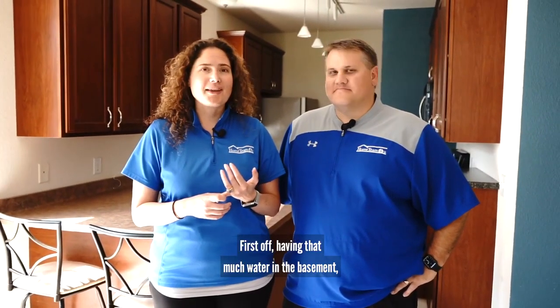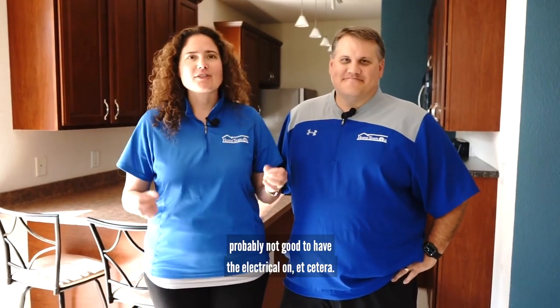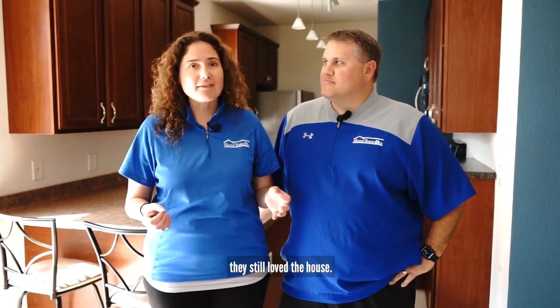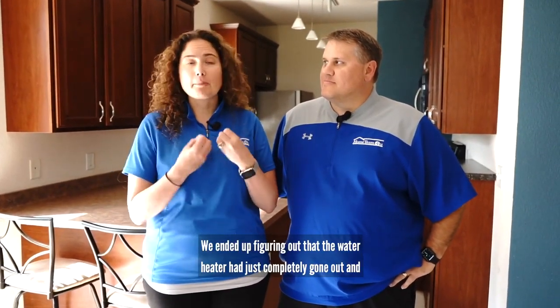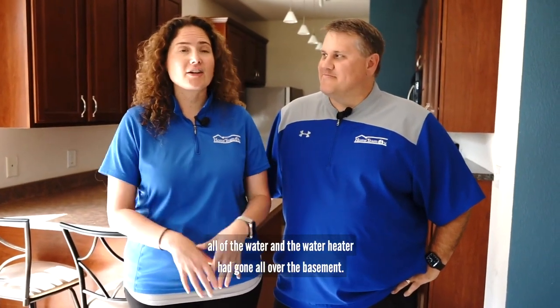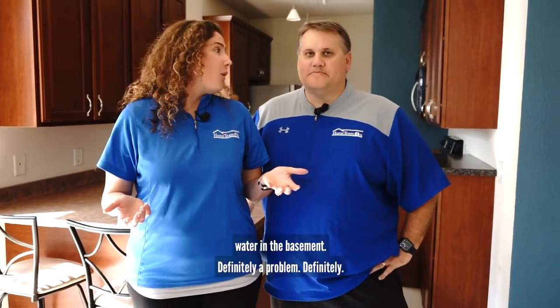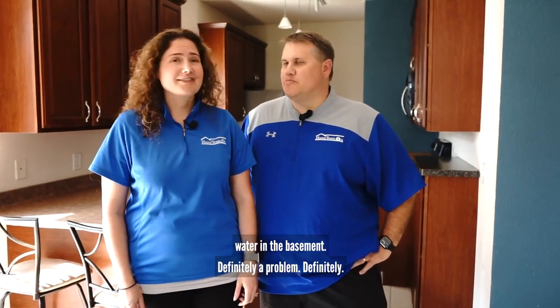First off, having that much water in the basement — probably not good to have the electrical on — so had to deal with all of those issues. The buyers came, they still loved the house. We ended up figuring out that the water heater had just completely gone out and all of the water in the water heater had gone all over the basement. It was a really small house. So water in the basement, definitely a problem, no good.